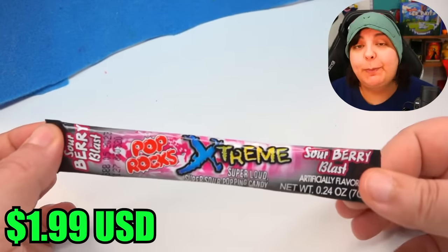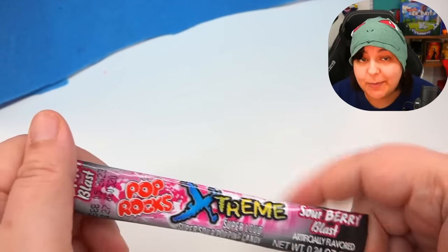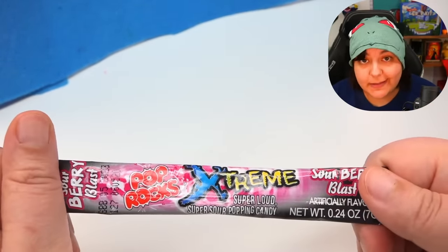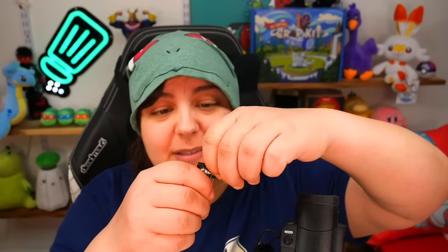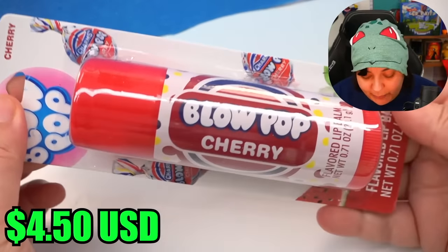Next we get a single pack of sour pop rocks — basically candy that pops in your mouth. Is it fun? Absolutely yes. Is it worth putting in a mystery box for $40? No. And the extreme sour really isn't extremely sour. The last thing for $48 is an oversized lip balm.